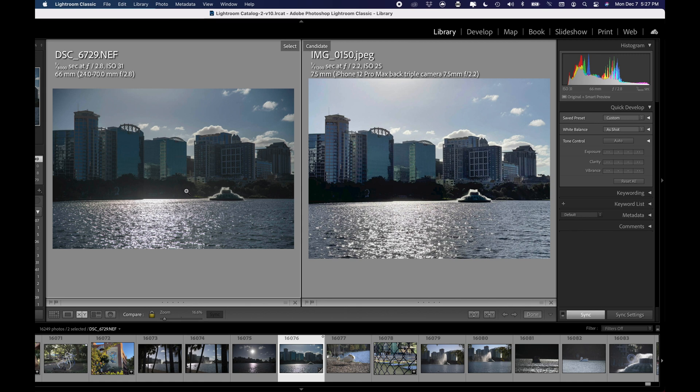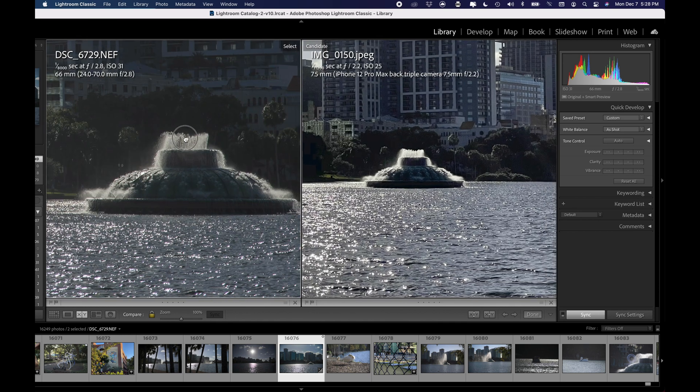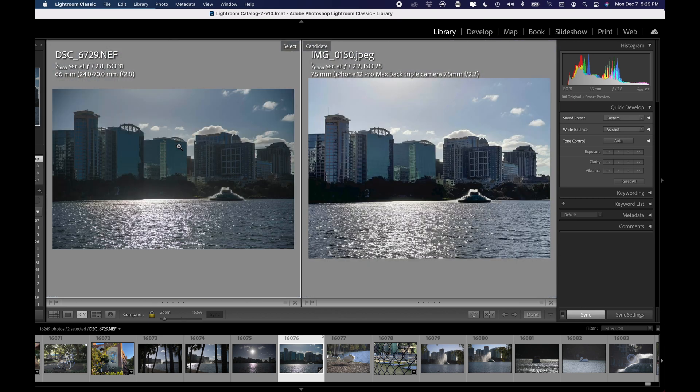One instance where you could just use your iPhone is a scene that's pretty far away and you don't plan on cropping in or printing. If these pictures are just going on the internet, there's not really any advantage to either one necessarily — other than the fact that the D850 one is basically four full-sized iPhone pictures, so you could zoom in to just the fountain and crop it out without losing quality. But without zooming in, for wide pictures of far-away things, I'm going to call it a tie.